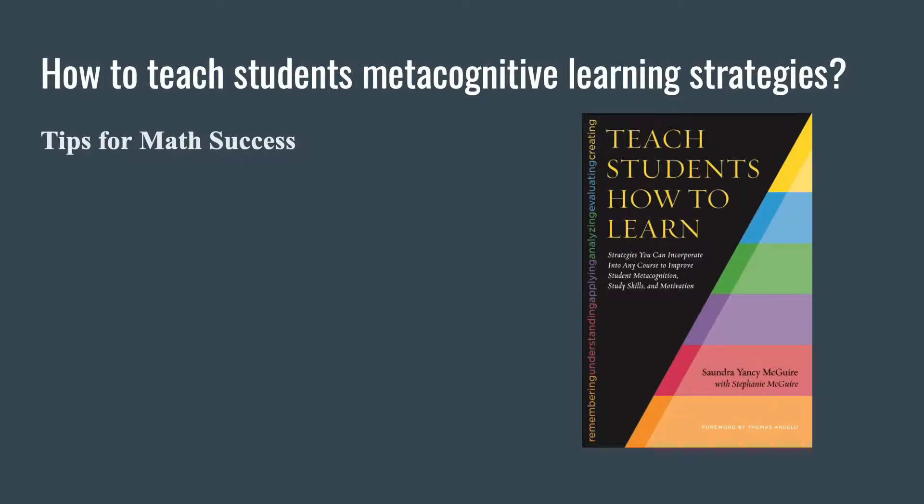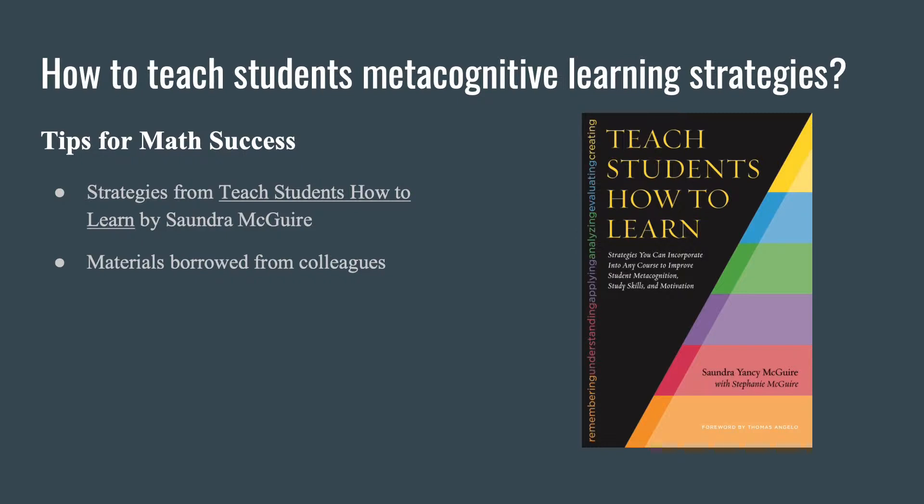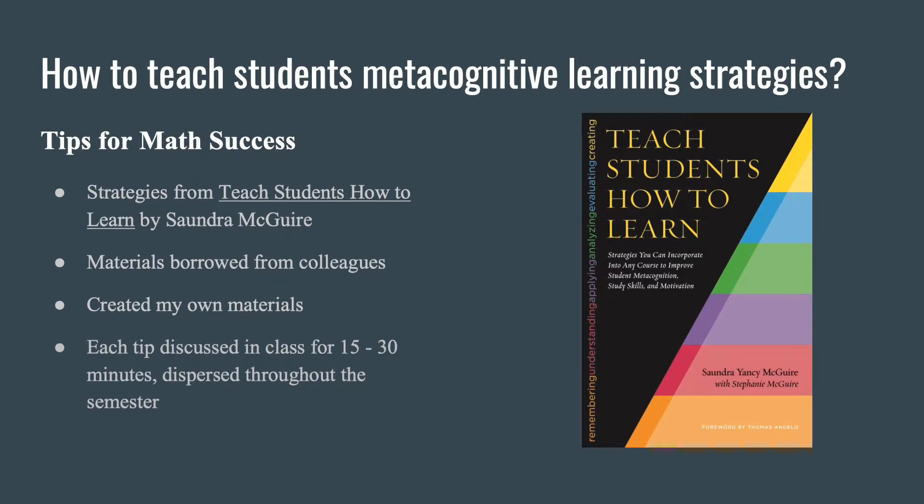The tips mostly came from 'Teach Students How to Learn' by Sandra McGuire — another book we used for our SET last year. I also borrowed materials from other colleagues, some here at MC, some not. As Tom just said, all great professors are thieves. And I created some of my own materials. Basically, I introduced tips throughout the semester and would discuss them in class for 15 to 30 minutes.